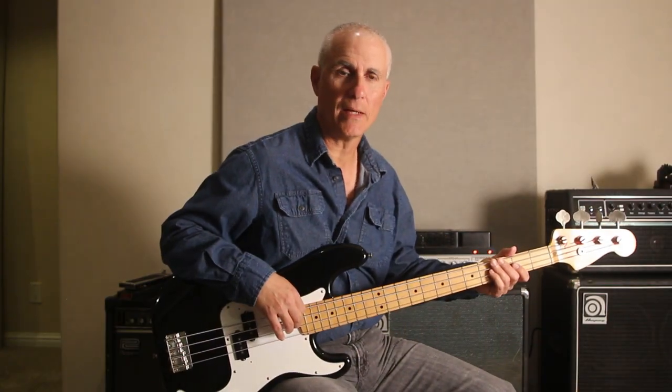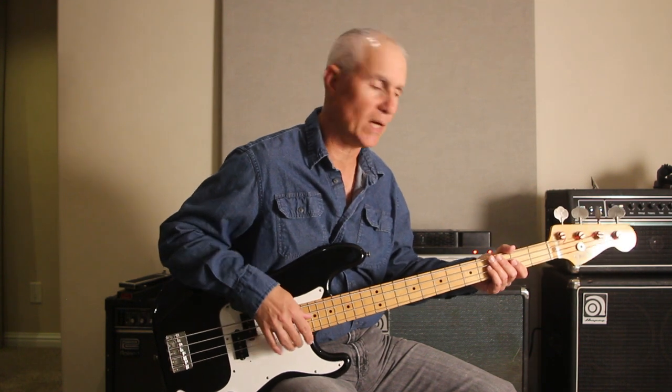Alright, now let's see what it sounds like. This particular instrument has roundwound strings and a maple fretboard, so it's going to be a little bit on the bright side.